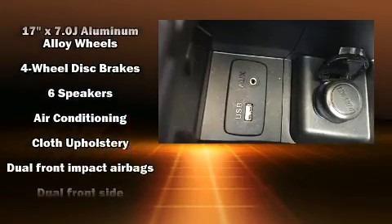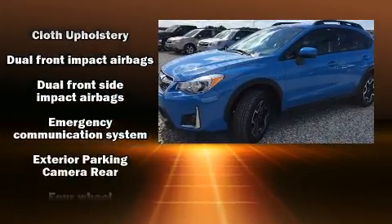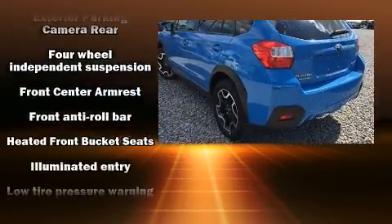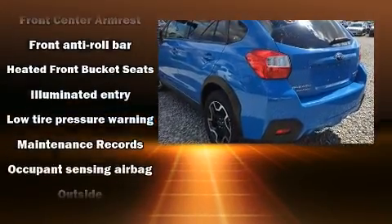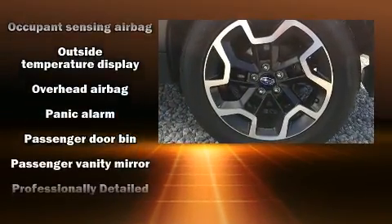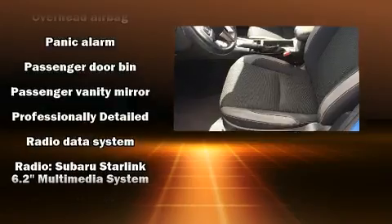Subaru also prioritized safety and security with features such as dual front impact airbags, front side impact airbags, traction control, brake assist, a security system, an emergency communication system, and 4-wheel disc brakes with AVS.